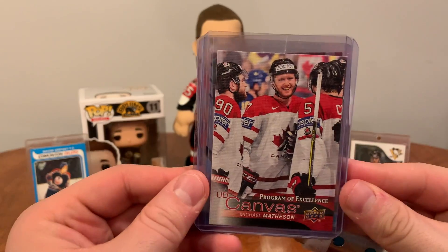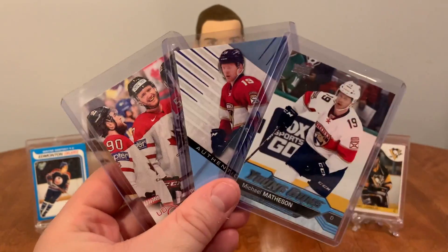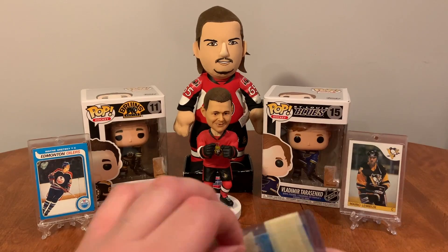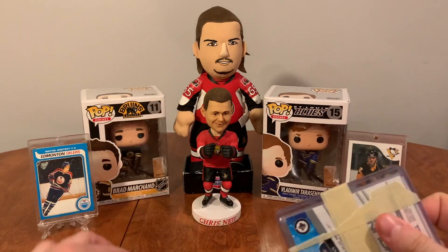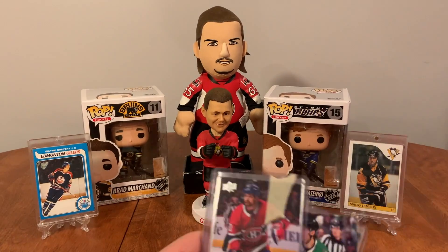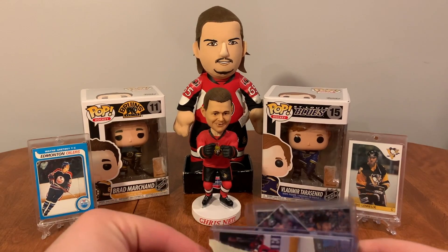Michael Matheson collection — we've got a Michael Matheson auto, Program of Excellence, UD Canvas, and a Young Guns. Awesome, all three of those going straight in the binder. Thanks Andy.